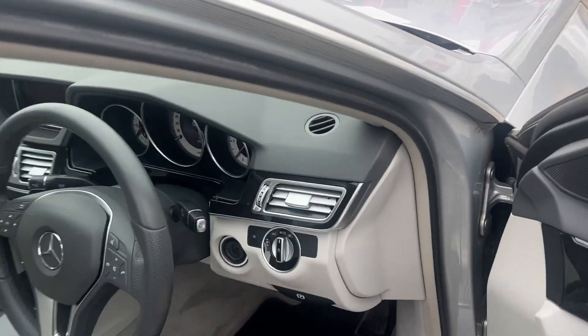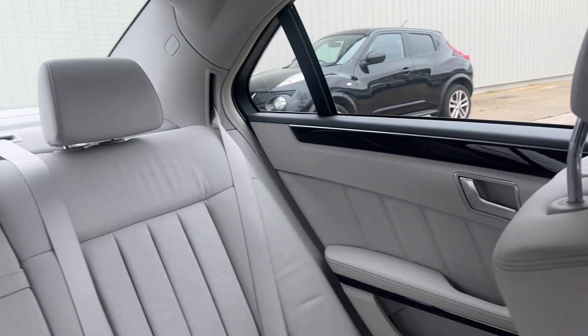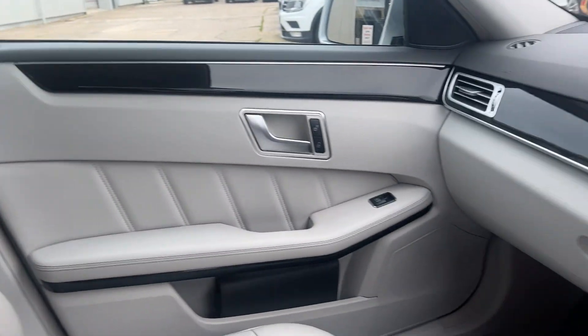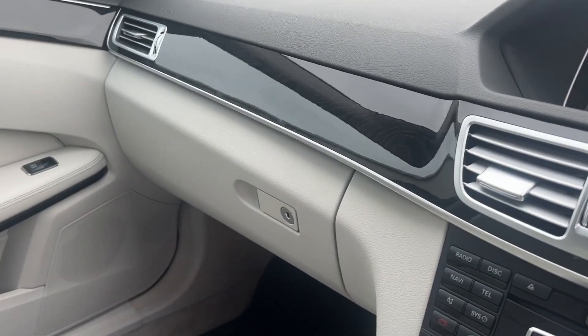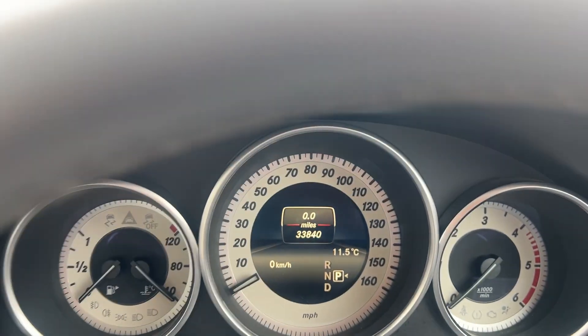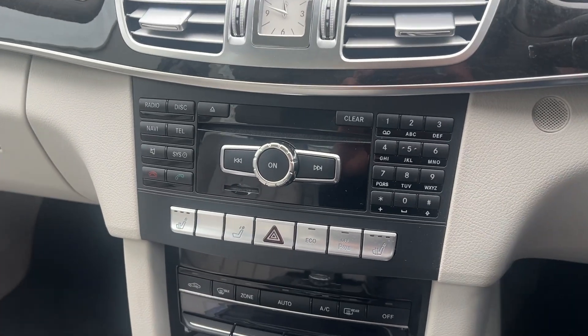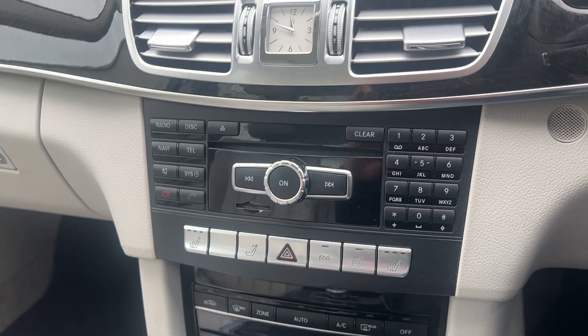Looking inside the car, it comes with a lovely light interior, which is unusual for Mercedes — most of them have very dark interiors. This is a stunning light grey interior. Just 33,840 miles. As mentioned, it does come to us with a very, very good service history. Looking at the extras on the car.